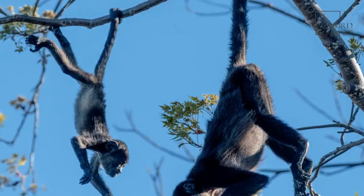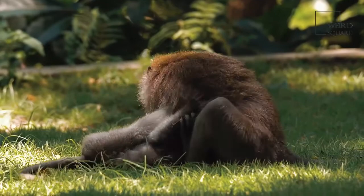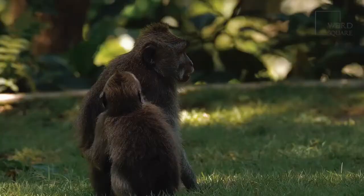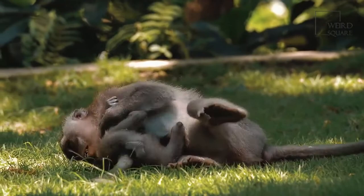Howler monkey groups usually include up to 15 adult males and females. Scientists call their group a troop. One alpha male takes control of the troop. When young males and females reach maturity, the group forces them out on their own. The lone monkey then wanders the jungle, or even among humans and spider monkeys, until they find another troop willing to take them in.